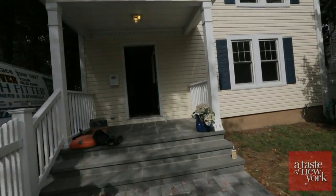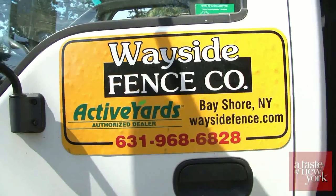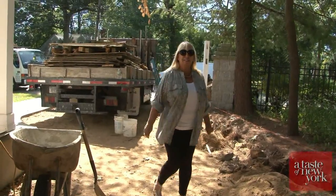So here we are back at the Syacet Makeover House. We're kind of two weeks behind but we're making up for it, thanks to Wayside Fence, because they are phenomenal and that's what we're doing here today. We're going to talk to the guys from Wayside Fence because the fence is going in — yay!